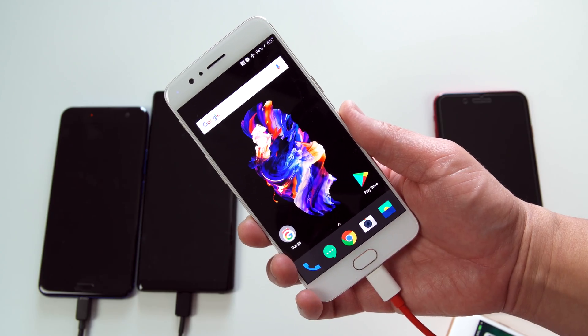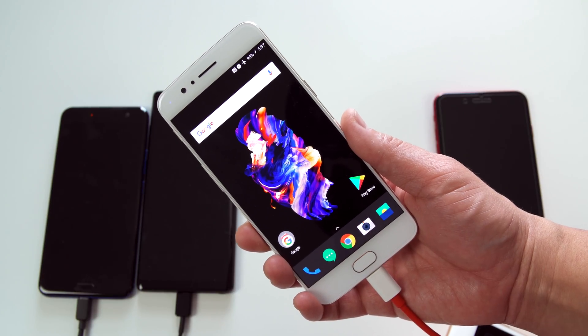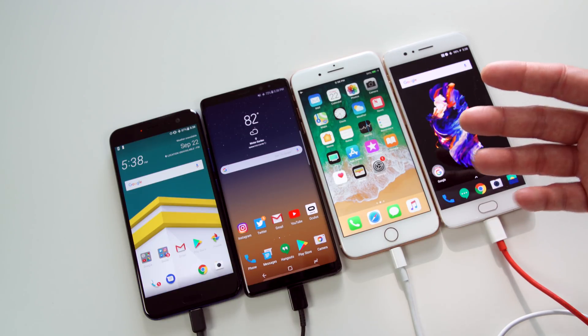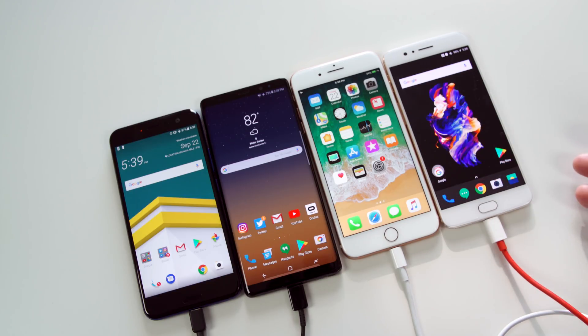It still looks like the OnePlus 5's dash charging is the fastest right now, and it was also the coolest to the touch compared to the others after the test. Overall I'm impressed with the new fast charging capabilities of the new iPhones — it just sucks that you have to fork out extra dollars for it, but it looks like it's up there with the Android flagships. Thanks for watching — thumbs up if you enjoyed this test, subscribe for more iPhone 8 and 10 coverage, and I'll see you in the next one.